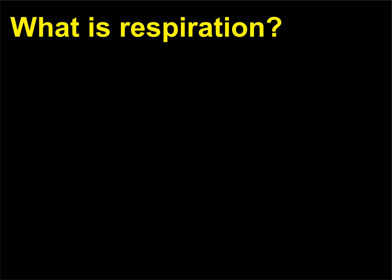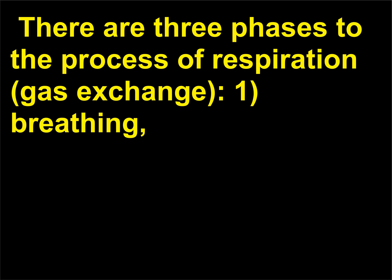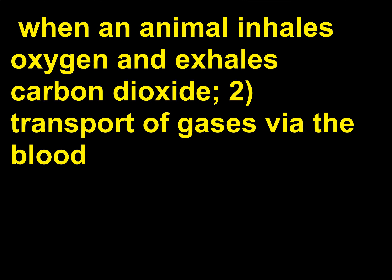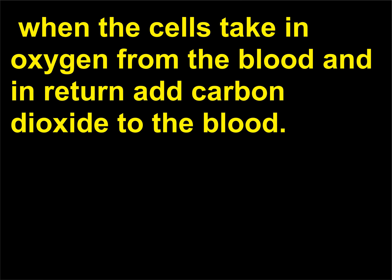What is respiration? Respiration is the exchange of gases — oxygen and carbon dioxide — between an animal and its environment. There are three phases to the process of respiration: (1) gas exchange, or breathing, when an animal inhales oxygen and exhales carbon dioxide; (2) transport of gases via the blood through the circulatory system to the body's tissues; and (3) at the cellular level, when the cells take in oxygen from the blood and in return add carbon dioxide to the blood.